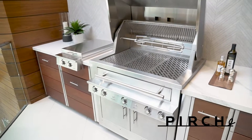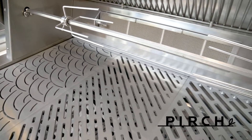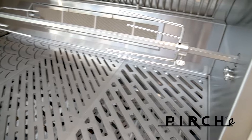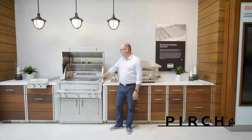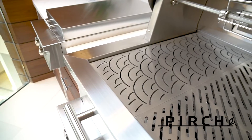It has a built-in rotisserie as you can see here, and a warming drawer. This rotisserie is removable with the infrared burner in the back. They also have these unique grates in the industry too.